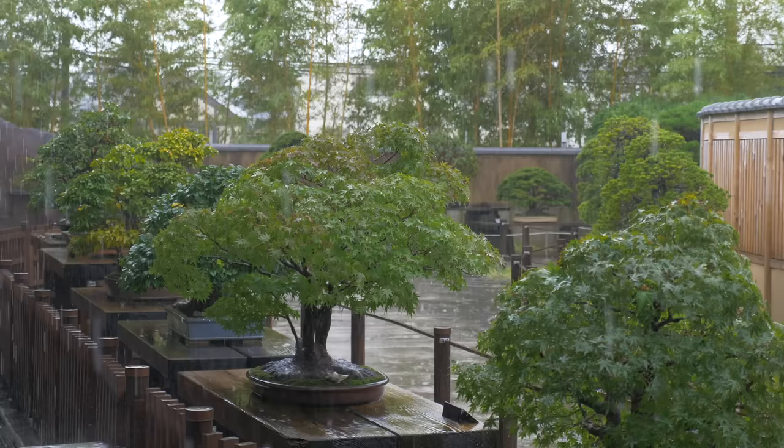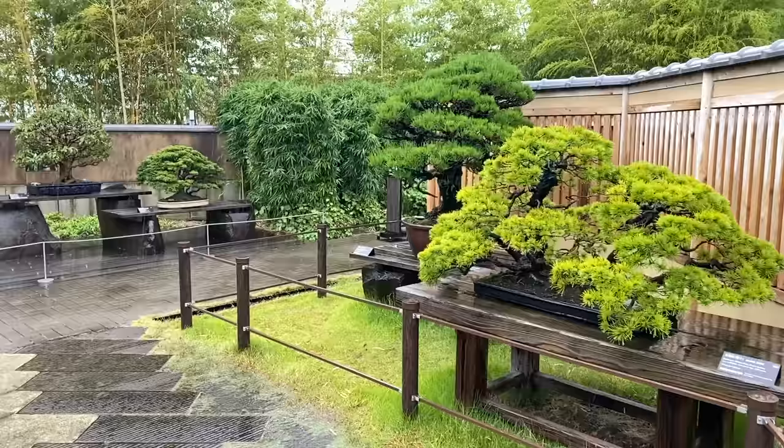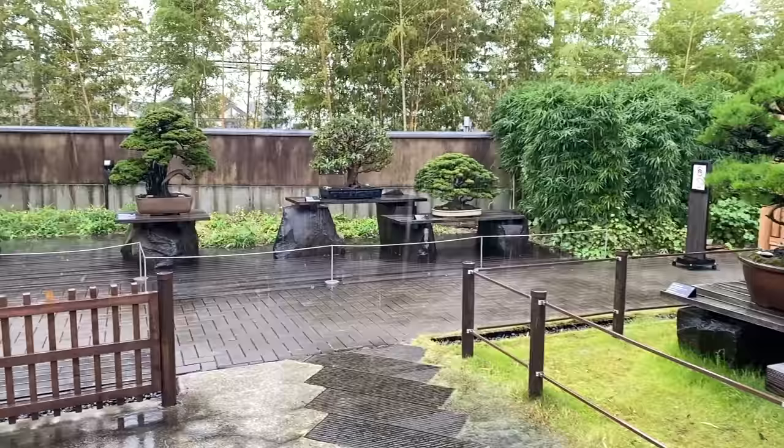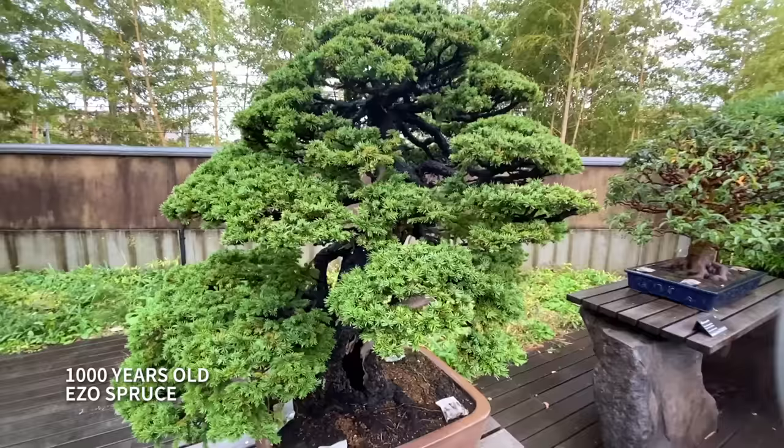I had come during a typhoon, but that didn't stop me from searching for that 1,000-year-old bonsai tree. It's a lot smaller than I thought it would be. This one bonsai tree is estimated to be about 1,000 years old.